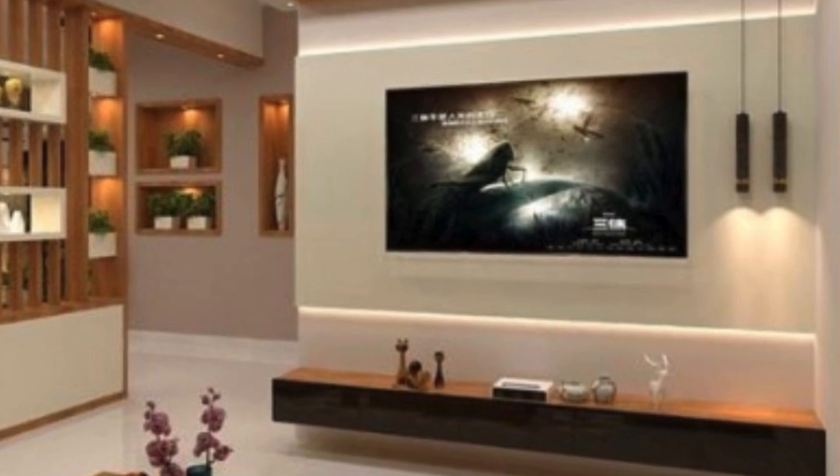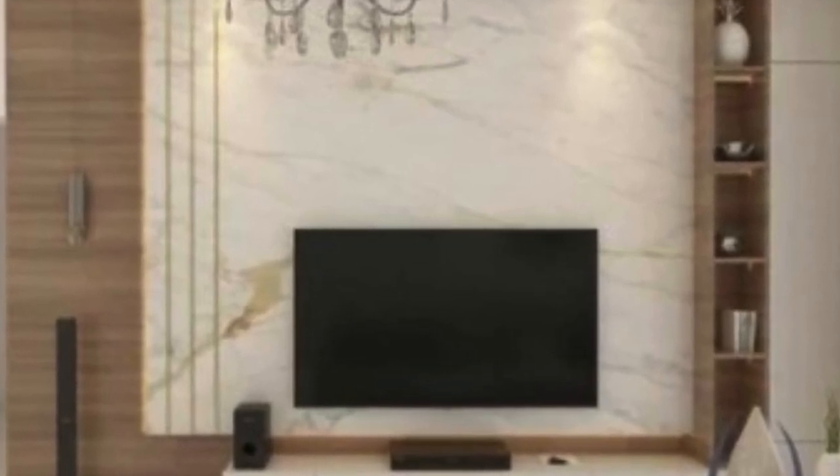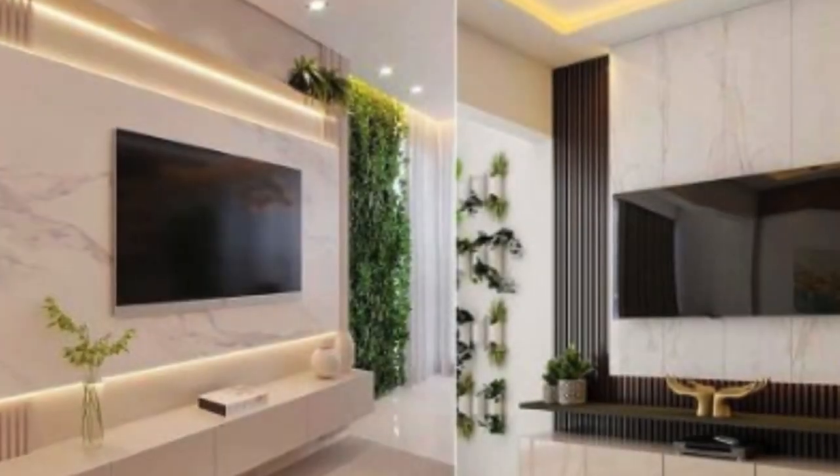At the core of the PVC 3D wall unit's success lies the material itself, polyvinyl chloride. PVC is a synthetic plastic polymer known for its durability, resilience, and cost-effectiveness. When applied to 3D wall units, it opens up a realm of design possibilities.